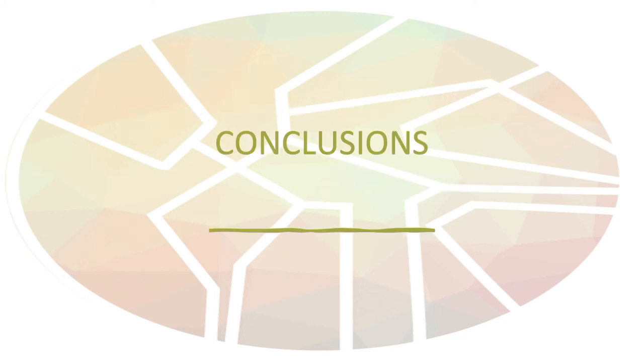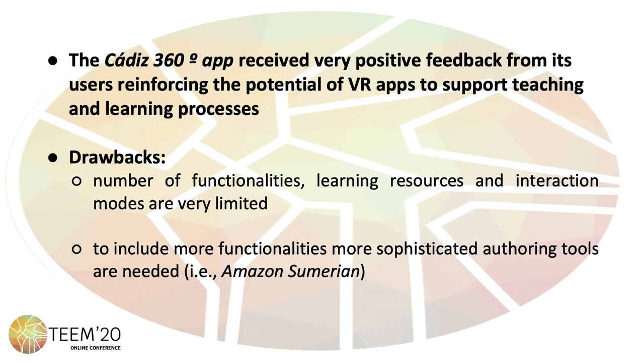Regarding the conclusions drawn from the study, it is important to highlight that, although the app design received very positive feedback from users and reinforced the potential of virtual reality apps for teaching and learning, this study also shed some light on the weaknesses and drawbacks of most currently available authoring tools. Those drawbacks consist mainly in the fact that the number of functionalities, learning resources, and interaction modes are usually very limited. Hence, in order to include more functionalities, more sophisticated authoring tools such as Amazon Sumerian are needed.